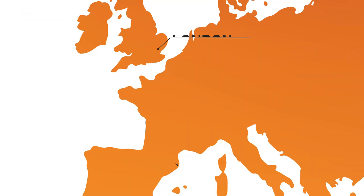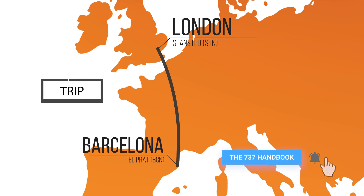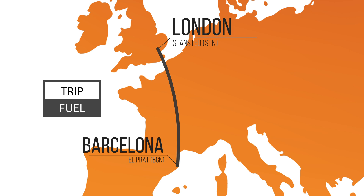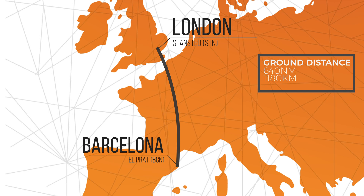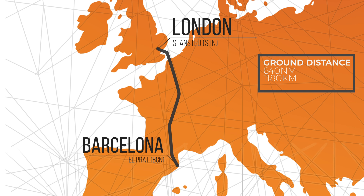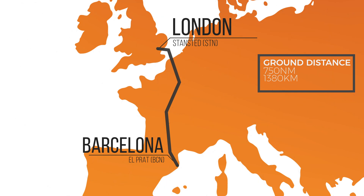Once we take off, we need to have the fuel to get us from our departure airport all the way to the destination. We call this the trip fuel. London Stansted and Barcelona airport are some 640 nautical miles apart, but as we don't fly directly in a straight line and have to follow the airway system, the departure and arrival routes, this needs to be accounted for. In total, we'll fly an extra 110 nautical miles by following the route system.